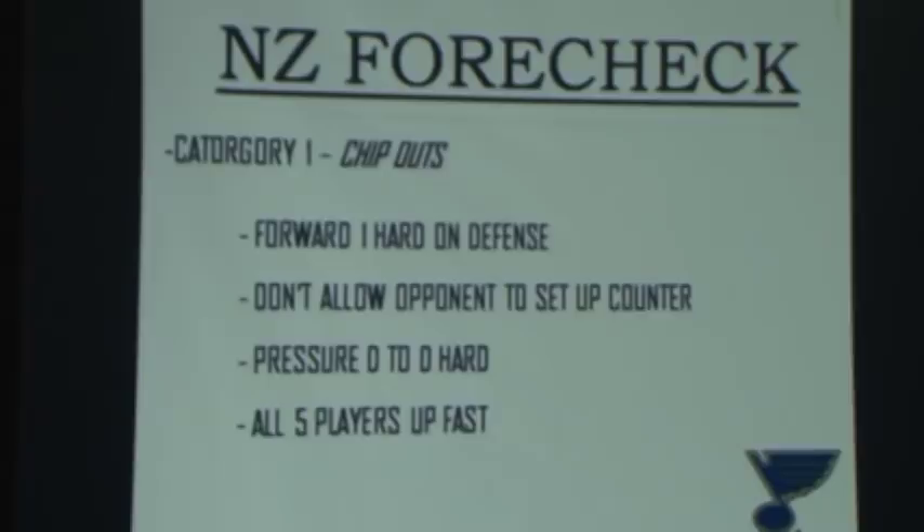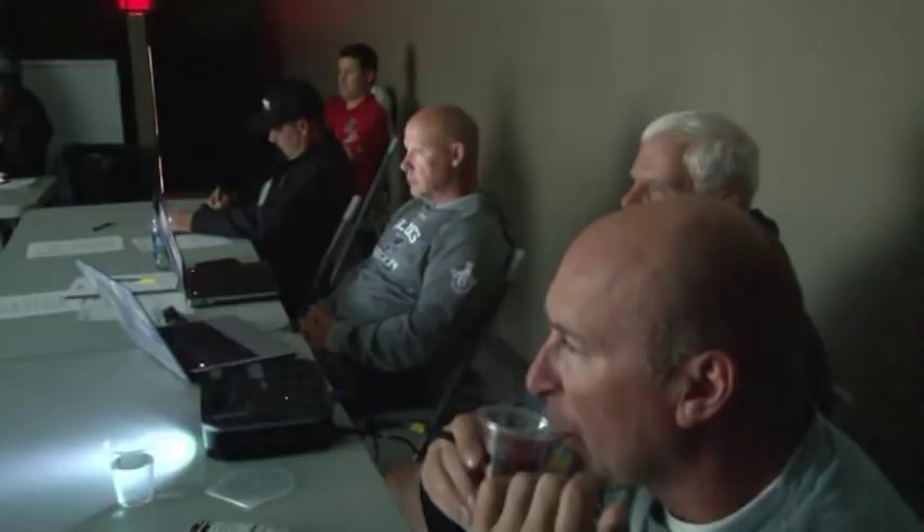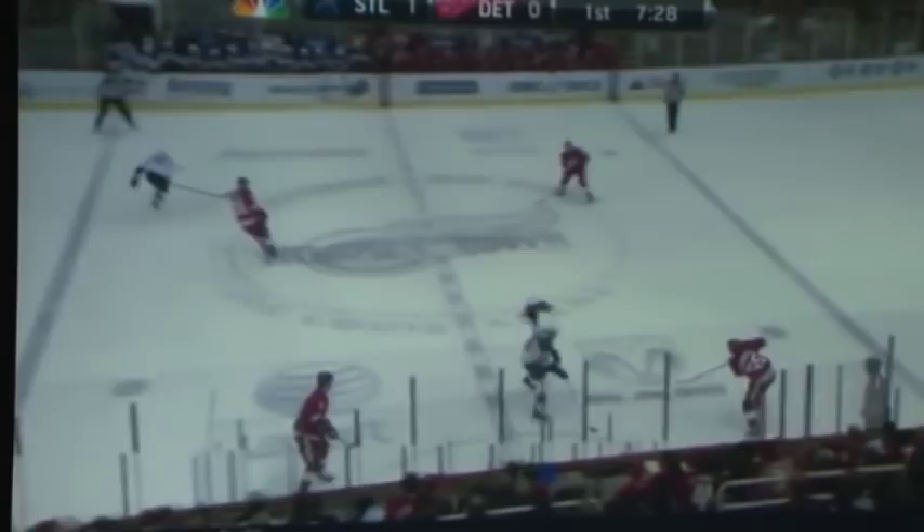We used to have two neutral zone forechecks on the board. We used to have one when we chipped the puck out of our zone, and one when we were in a delay. When we chip it out, we want to be really aggressive. We have another one where the other team has clear possession — that's more of a passive forecheck. On chip-outs, we want that first guy to be as aggressive as possible, and then we want all five guys as close together. We want to see a real connection between the five guys — we don't want to get spread out or spaced out.